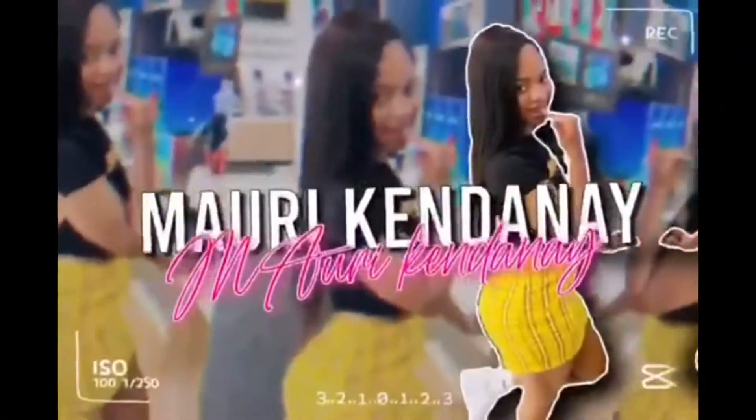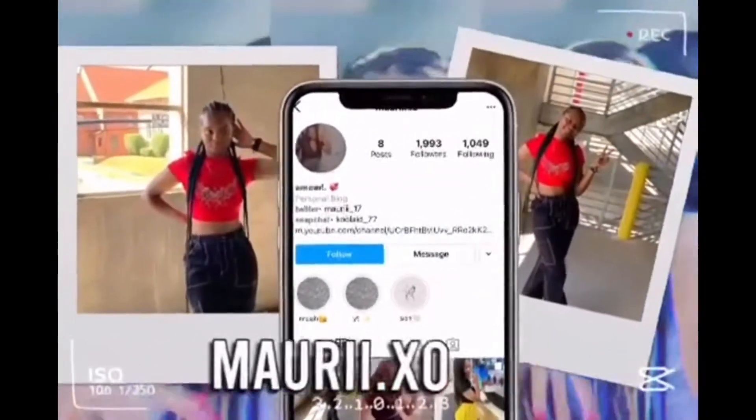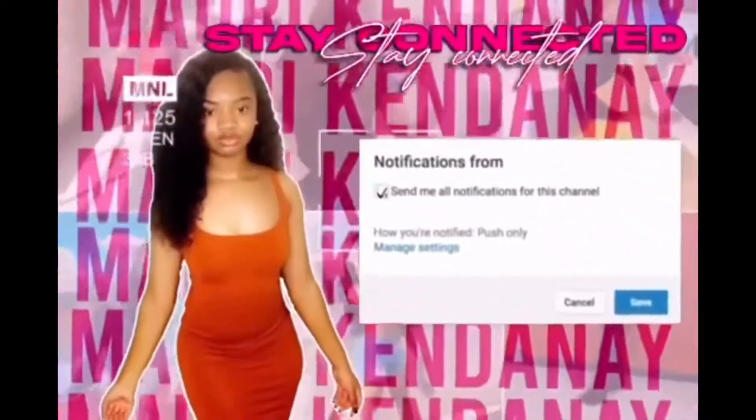What's up guys, it's your girl Marie Kinnanay. In today's video, as you can tell by the title, it's going to be a huge fall haul from Shein. I got a lot of stuff.